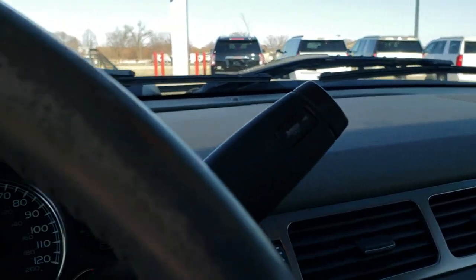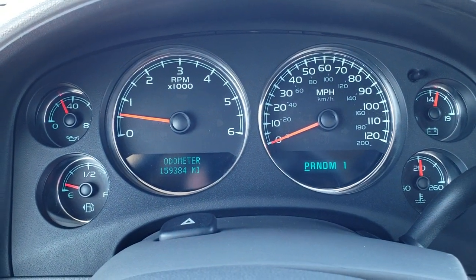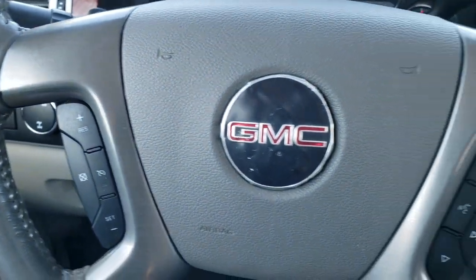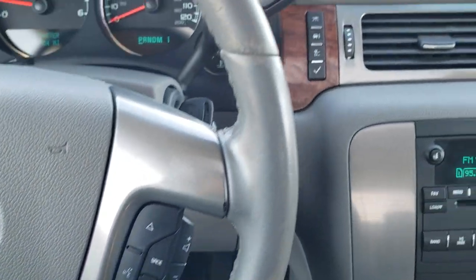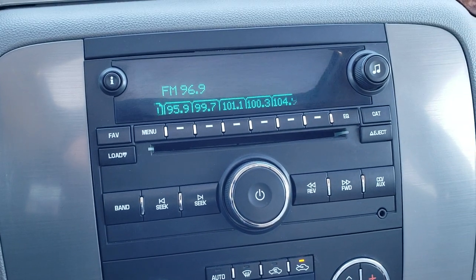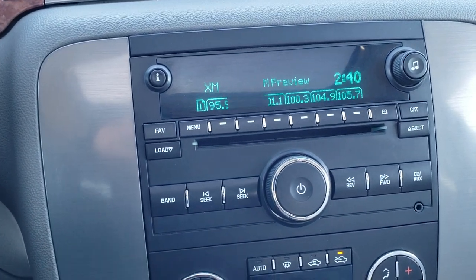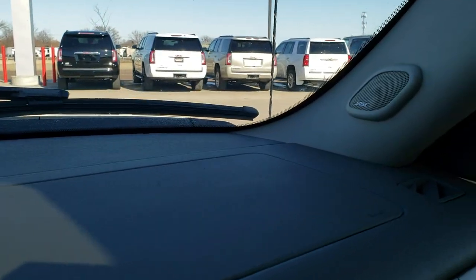As we hop inside the truck, you can see this one has 159,384 miles. The instrument cluster is nice and clean. You get cruise controls on the left and audio controls on the right. It comes with the six-speed automatic transmission with the optional tap shift. It has a six-disc CD changer, AM/FM, and Sirius XM radio capabilities, plus an AUX jack, and this one does have the Bose sound system.